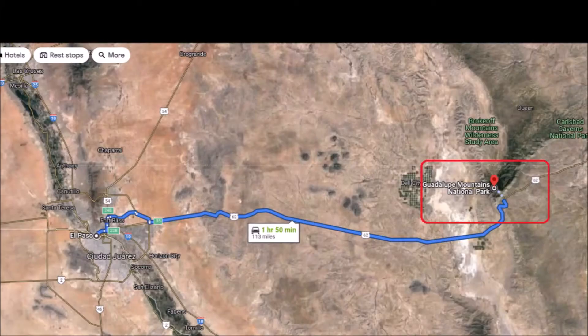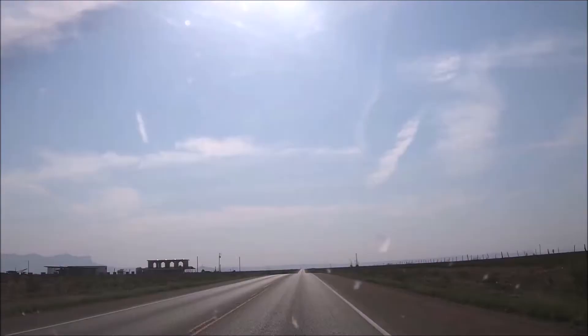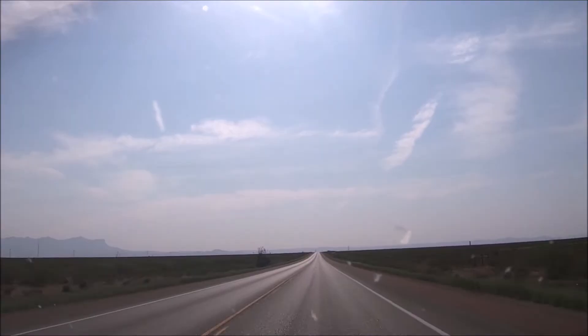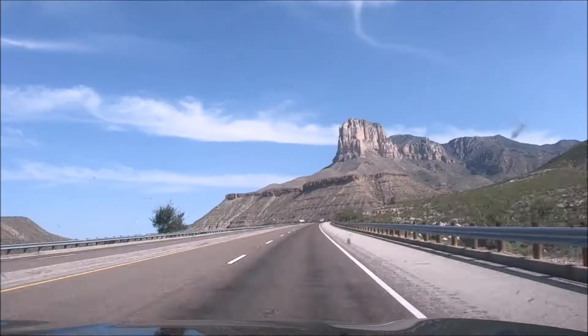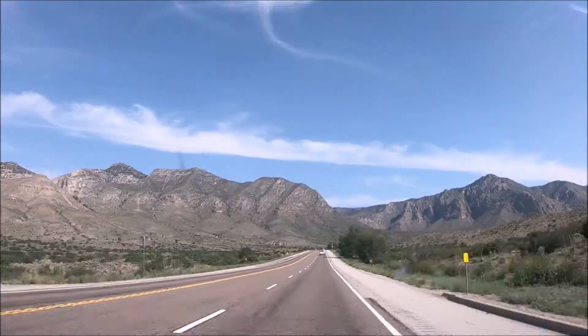We drove to Guadalupe Mountains National Park from the city of El Paso, Texas, which is about a two-hour drive — roughly 110 miles east on US Highway 62. On the way to the Visitor Center we passed the Salt Basin Dunes area, which covers nearly 2,000 acres. You can drive through to the White Jimson Sand Dunes, which has views of El Capitan and the western side of the Guadalupe Mountains. The drive will take about two to four hours.